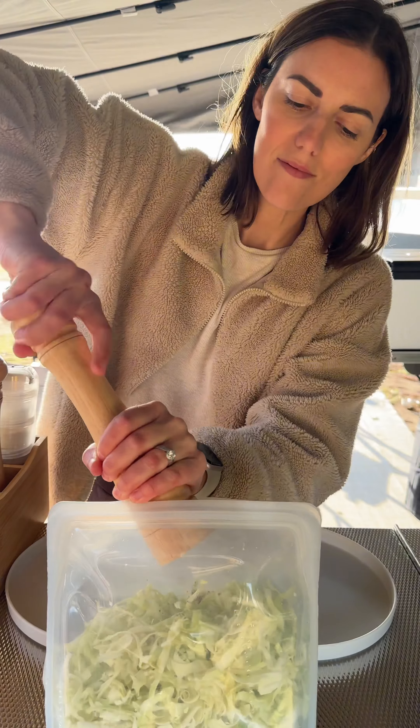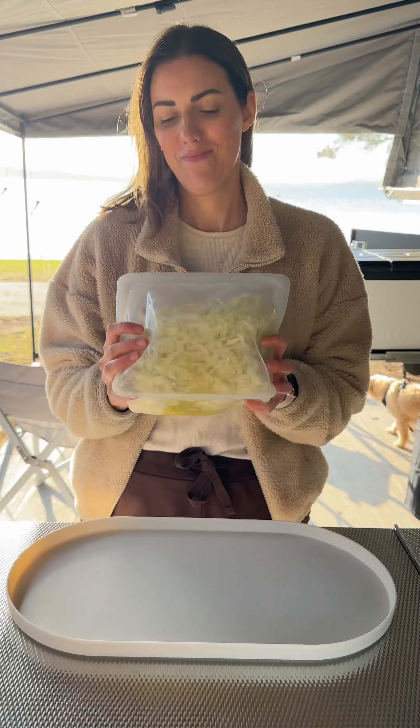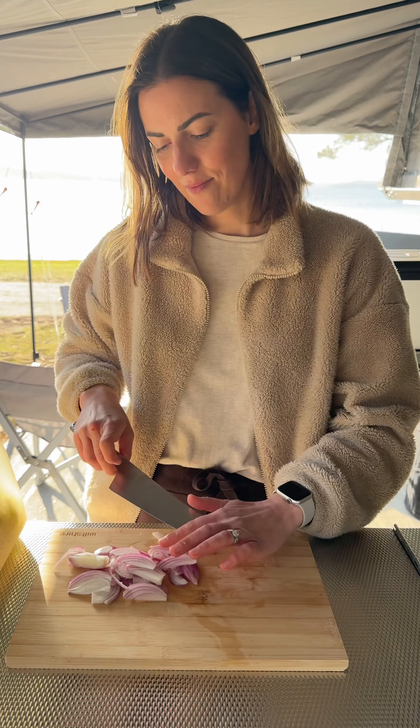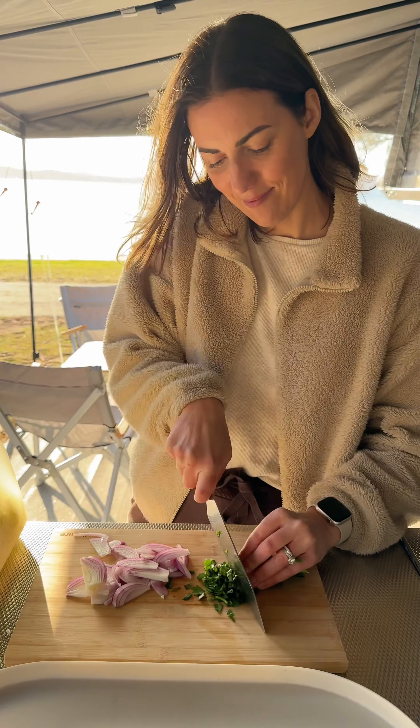After a day of exploring and relaxing, I got started on dinner. A must with cevapi is this super simple cabbage salad. I cut up some onion and parsley, and then it was on to cooking the cevapi.